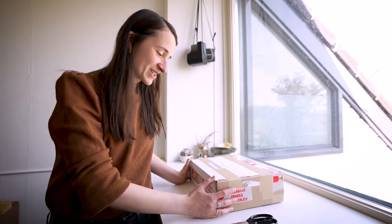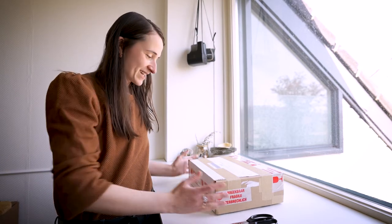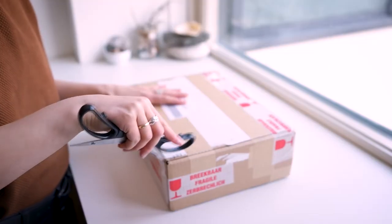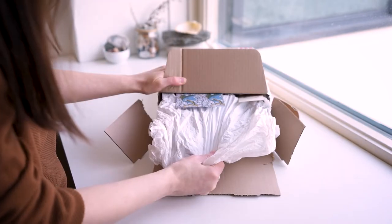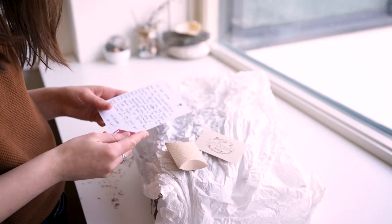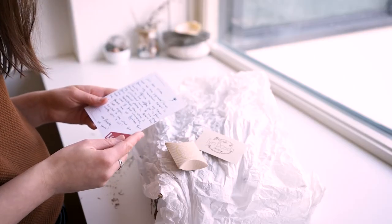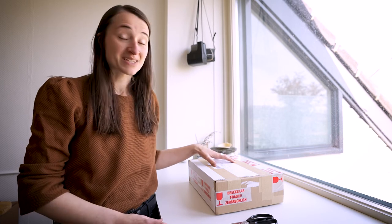I'm so excited today because here next to me is a really special package which feels like Christmas to me, because within this package there are pigments from South Africa. I can't believe how lucky I am that I'm getting to paint a painting with actual pigments — the colors of a place on earth so far from where I live. This means a lot to me, so let's open it.